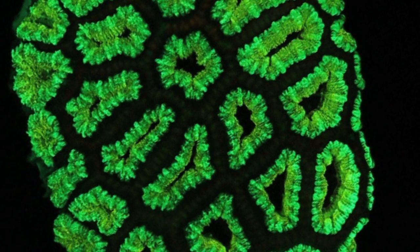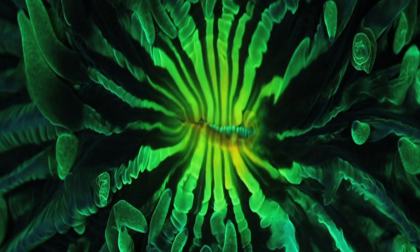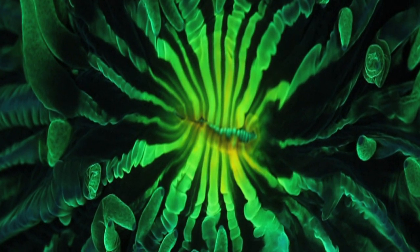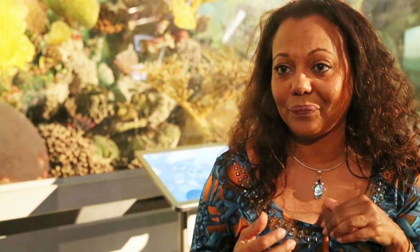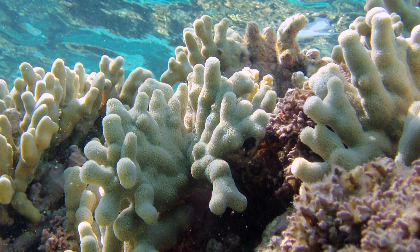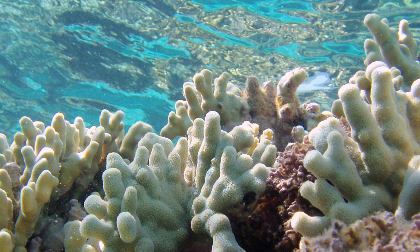Fluorescence is the absorption of a particular wavelength, say blue light, and then emission from a molecule at a longer wavelength, say green or red. So fluorescence is always dependent on light going in. In daylight they fluoresce all the time, they fluoresce in the sea, but we can't see it because the light from the sun that's reflected swamps the fluorescence.